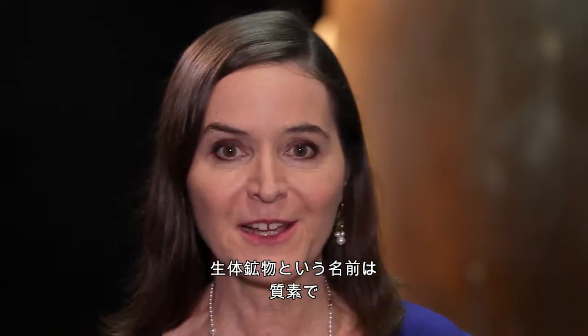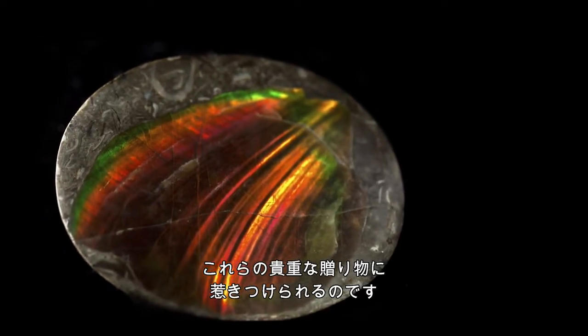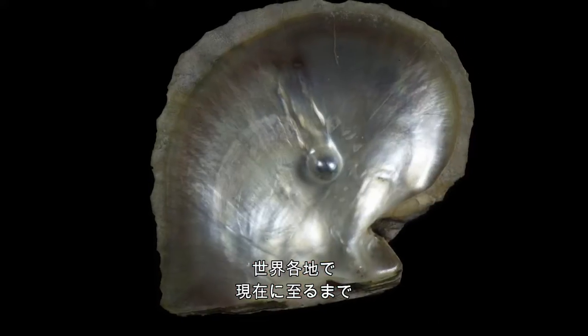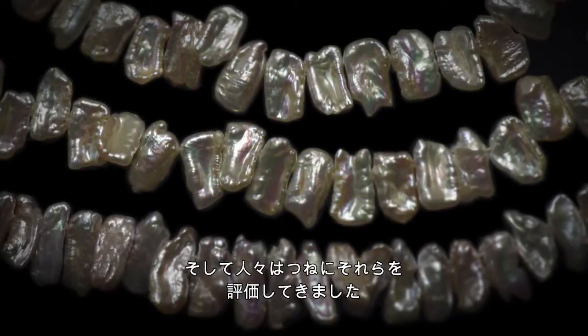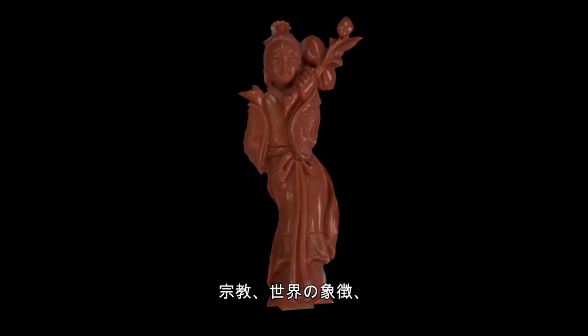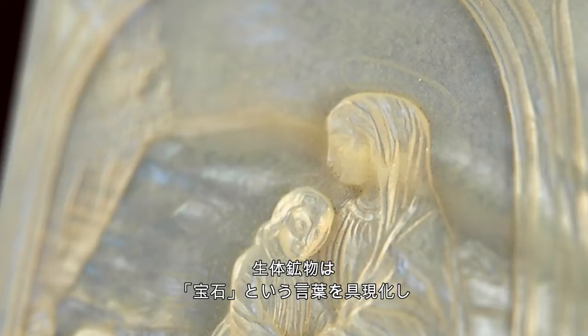Bio-minerals, with a rather austere-sounding name, are anything but boring. They have led us on a journey to the frontier between what is alive and what is a mineral — that's why we are so concerned at the museum about these precious gifts from the Earth. From the time of the dinosaurs to the glory days of kings and queens, all over the world and up until the present time, Mother Nature has continued to make bio-minerals, and people have always continued to prize them. Biominerals can and do indeed incarnate the word gem.